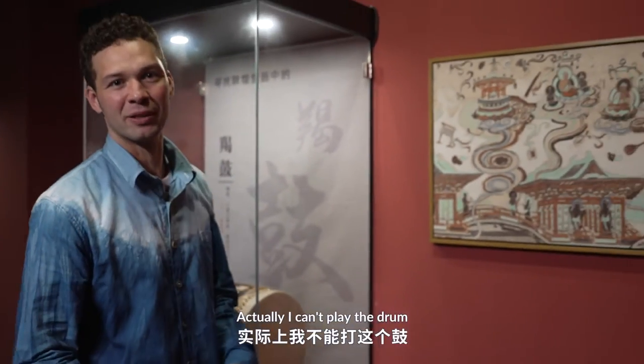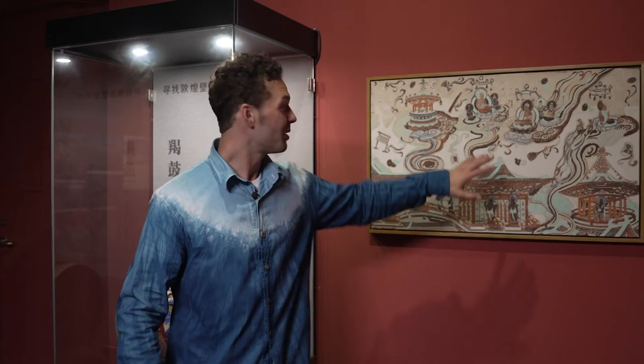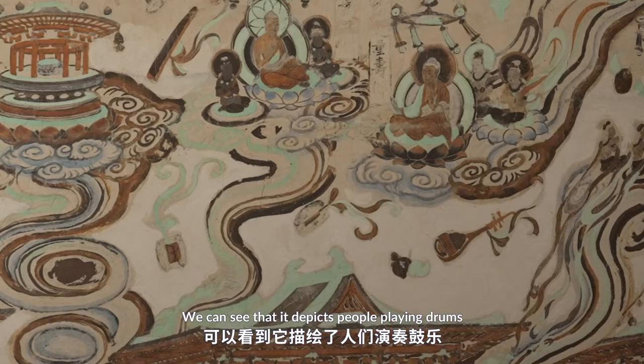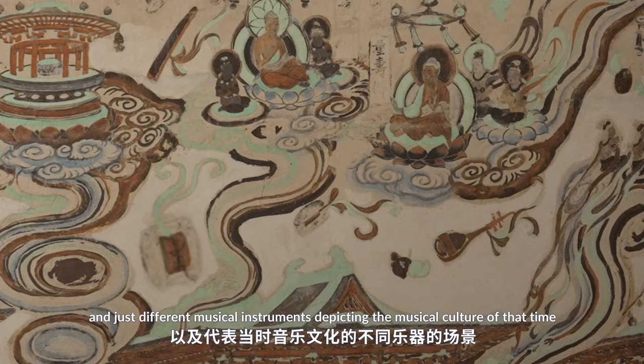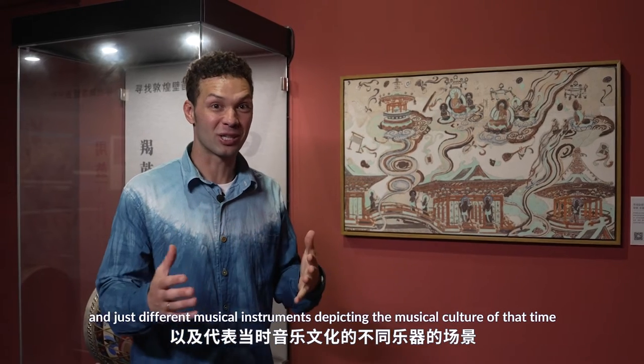I can't play drums, but people in the ancient times could. How do I know? When we look at this ancient mural, we can see that it depicts people playing drums and just different musical instruments, depicting the musical culture of that time.